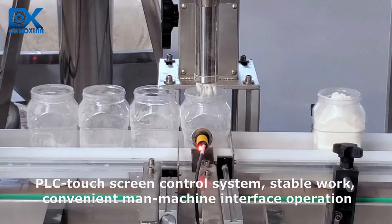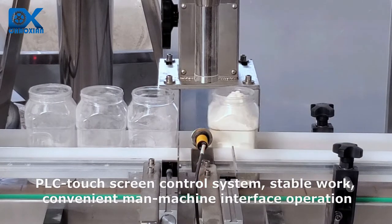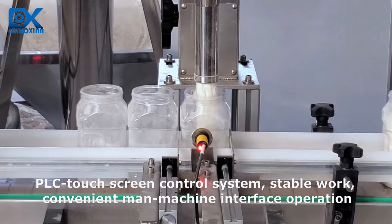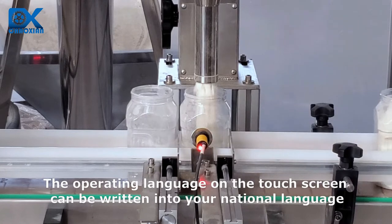PLC touchscreen control system ensures stable work and a convenient man-machine interface operation. The operating language on the touch screen can be written into your national language.